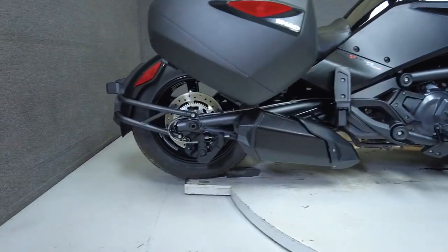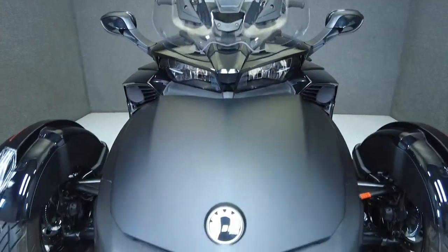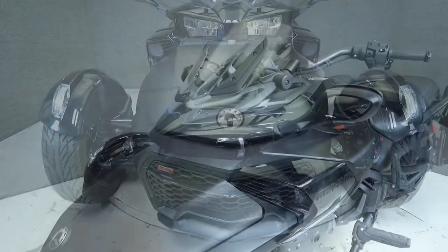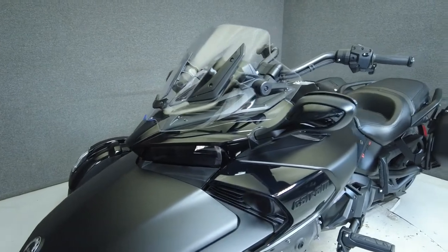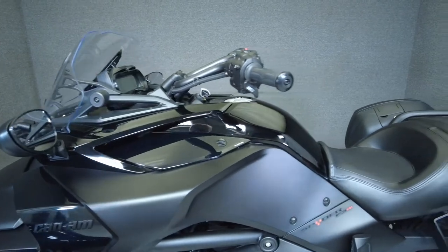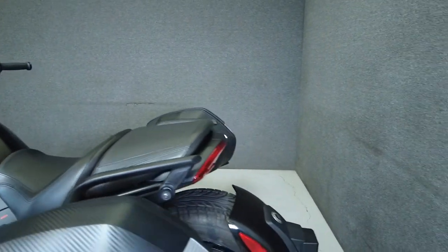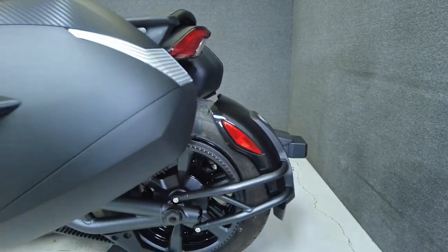To see everything we know about this vehicle, including full mechanical and cosmetic condition reports, the service repair order, high-resolution photos, and more, please review the listing on our website. We have also purchased the Cycle Checks vehicle history report — you can view this report by clicking the link on the right side of the video.